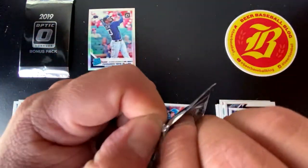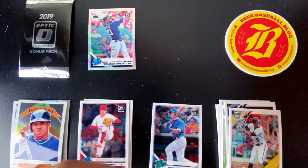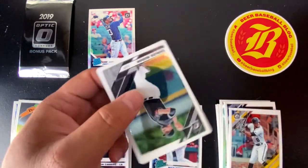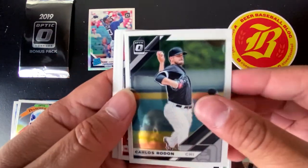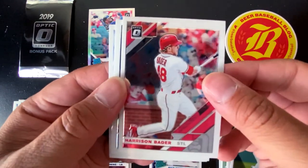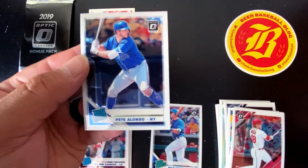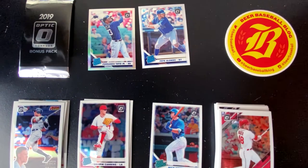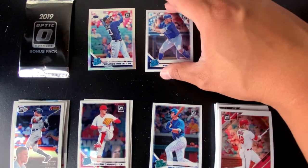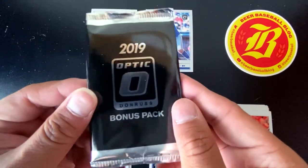Final regular pack until we get to our three-card bonus pack. We got one of the two cards we were looking for — can we make it two for two? Carlos Rodon, Harrison Bader from St. Louis, Aaron Judge Action All-Stars, and a Pete Alonso Rated Rookie. Not a bad haul — we got our Tatis and our Alonso. No Vlad, but we got a Polar Bear Pete and a Fernando Tatis Silver Holo. Let's see what we got with this Optic Bonus Pack.